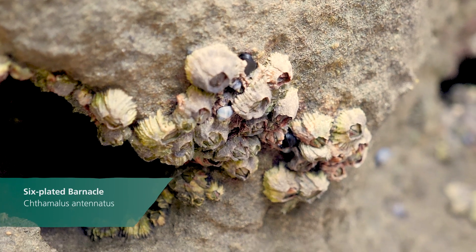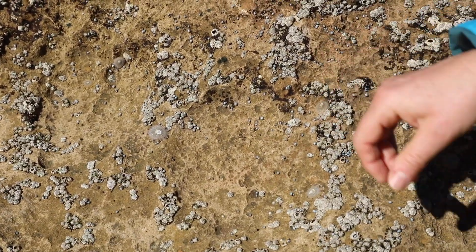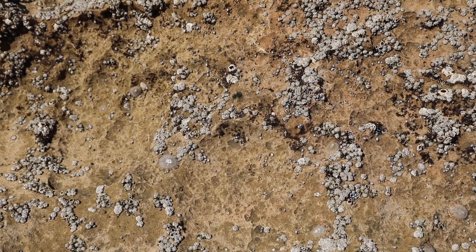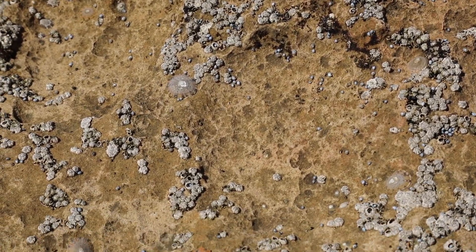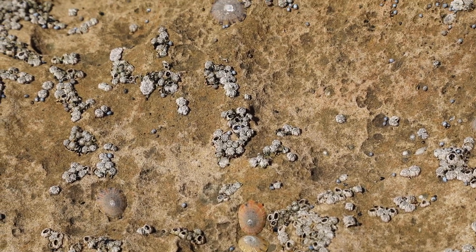Barnacles cannot move to get food and they cannot move to reproduce. So what they actually do is open up a little aperture in their shell and allow their little feathery feet to come out. They filter out any phytoplankton or zooplankton from the water when it comes in at high tide, then pull those feet back into the shell and lick those little food particles off their little feathery toes.